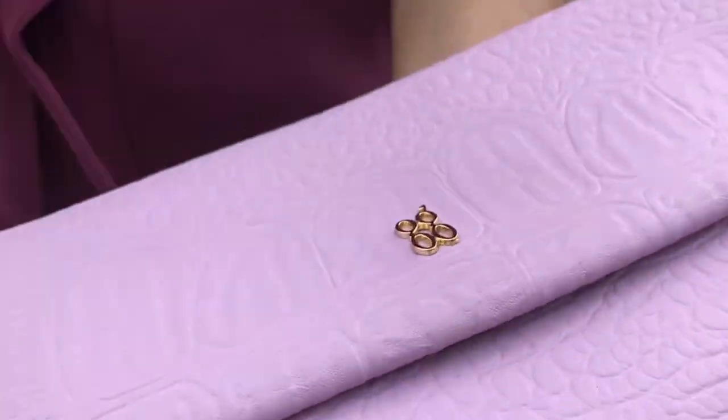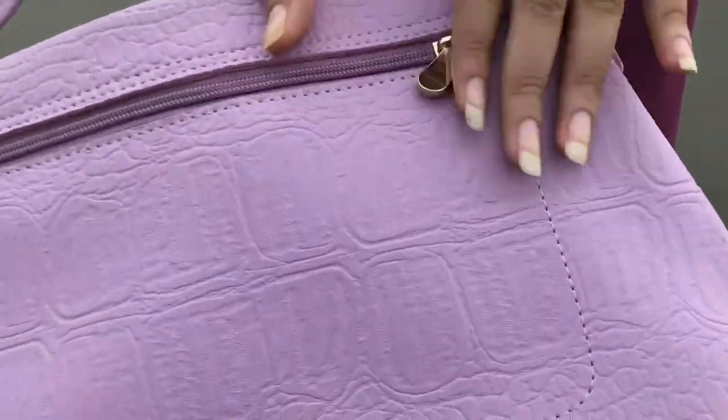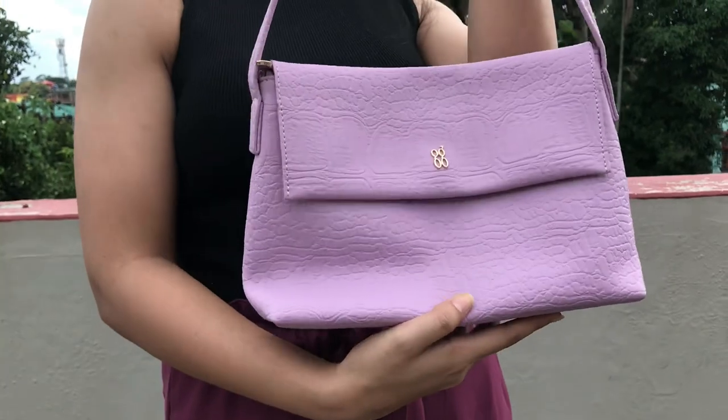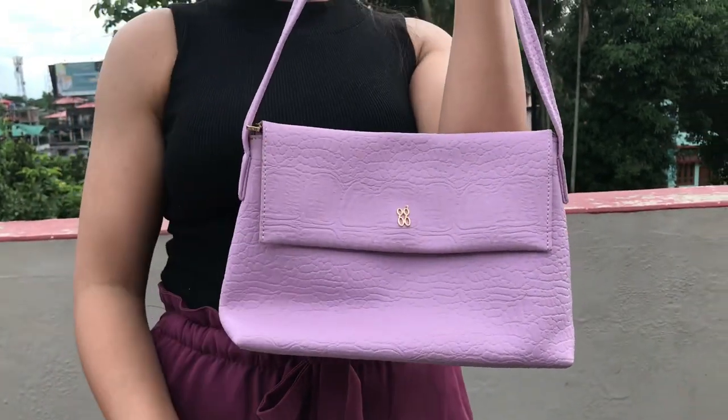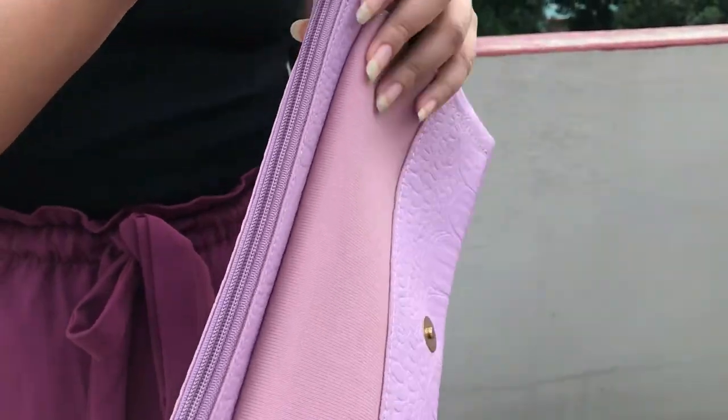First, you can see the Baguette logo. It's a beautiful lavender color. The sling is not adjustable, but it's still a very good thing. You can open it and get into the bag.